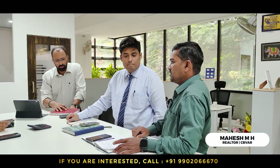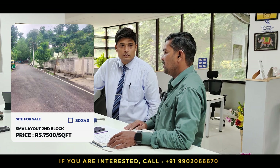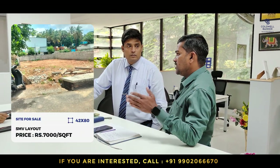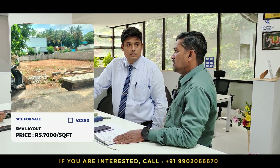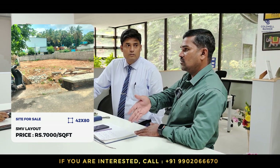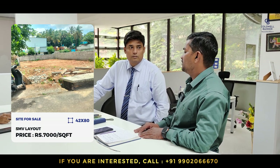Good morning team. This week I have two properties in SMV Layout. One is in 2nd Block, a 30x40 west-facing site, quoted at 7,500 rupees per square feet. The other property is 42x80, in front of KHB Platinum Apartment — it's a BBMP A-Khata, south-west corner property with roads on both sides, one 60-feet road and one 40-feet road, quoted at 7,000 rupees per square feet.